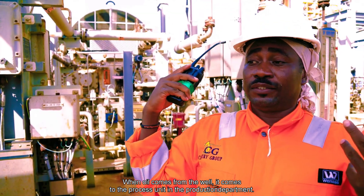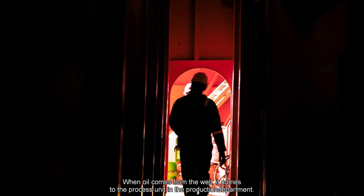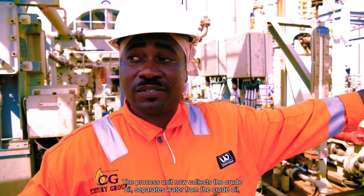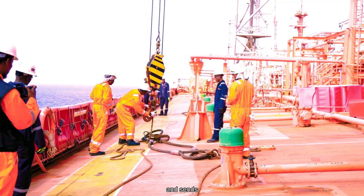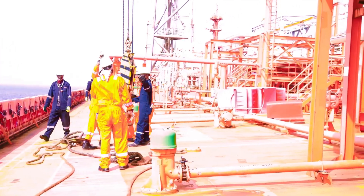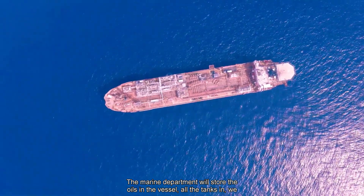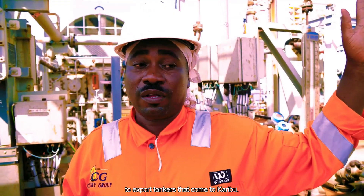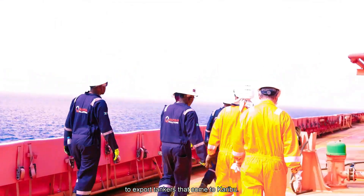When oil comes from the well, it comes to the process unit in the production department. The process unit collects the crude oil, separates water from the crude oil, and sends it to my department — the marines. The marine department will store the oil in the vessel, all the tanks in, and we give it out to export tankers that come to offload.